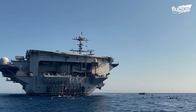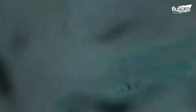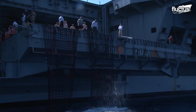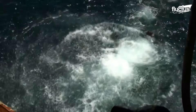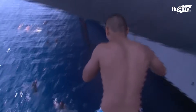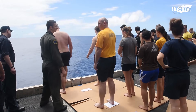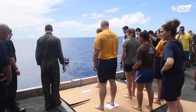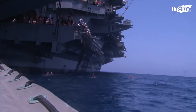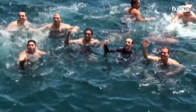One such activity is the tradition of swim calls. During these breaks, sailors dive into the open sea for a refreshing swim. Senior officers sometimes encourage daring jumps from various heights, with extra credit given for creative dives or cannonballs. These events offer a welcome break while strengthening team spirit, and sailors often recall these moments fondly as rare chances to experience the open ocean outside of duty.